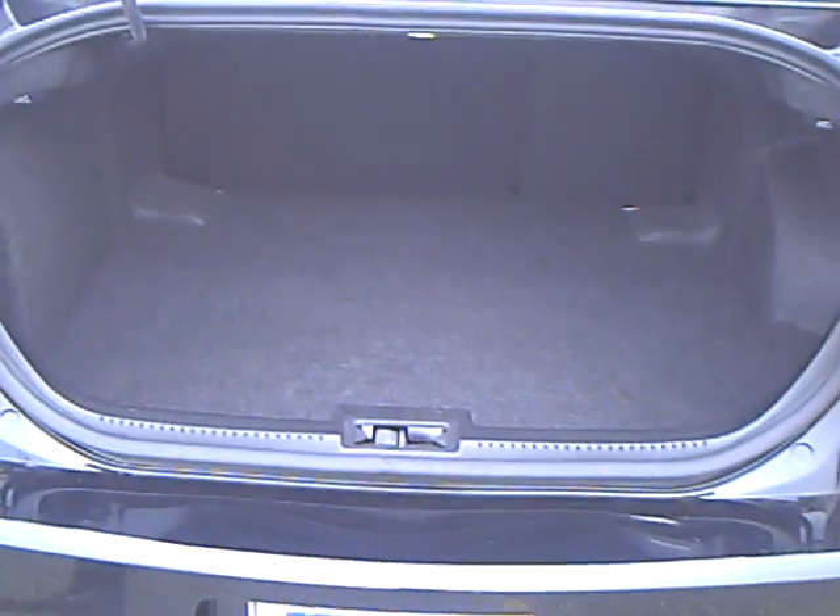It's got a nice size trunk. You can fold the back seats down for longer storage. A lot of room for your luggage here.